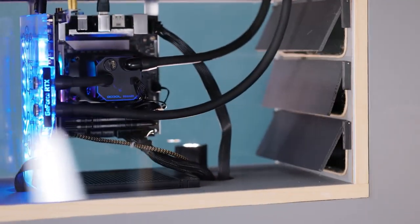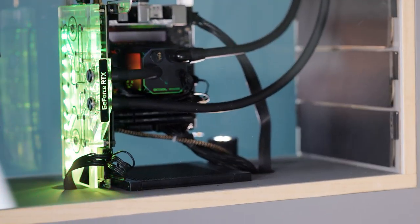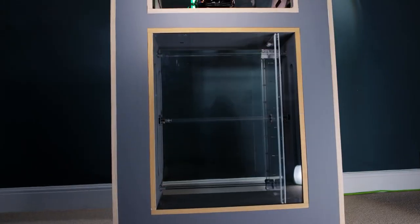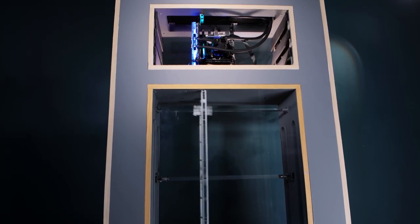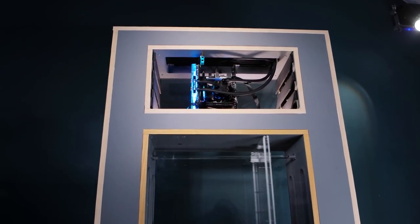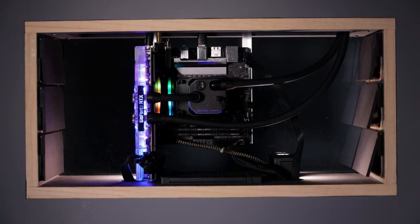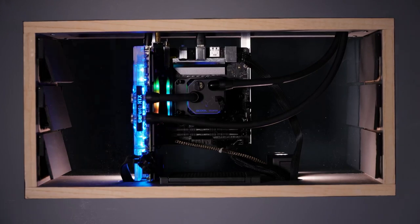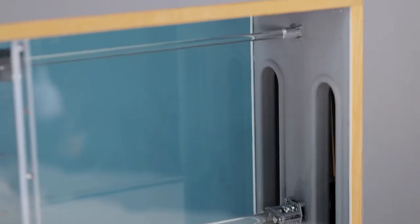I don't know that I'd normally feature a custom PC build on this show, but this breathing PC by Matt from DIY Perks is just something else. Everyone who uses a powerful desktop PC wants the computer to be as silent as possible. The fans needed to keep the CPU and GPU cool are a constant source of auditory stress, but what if you didn't need fans at all?